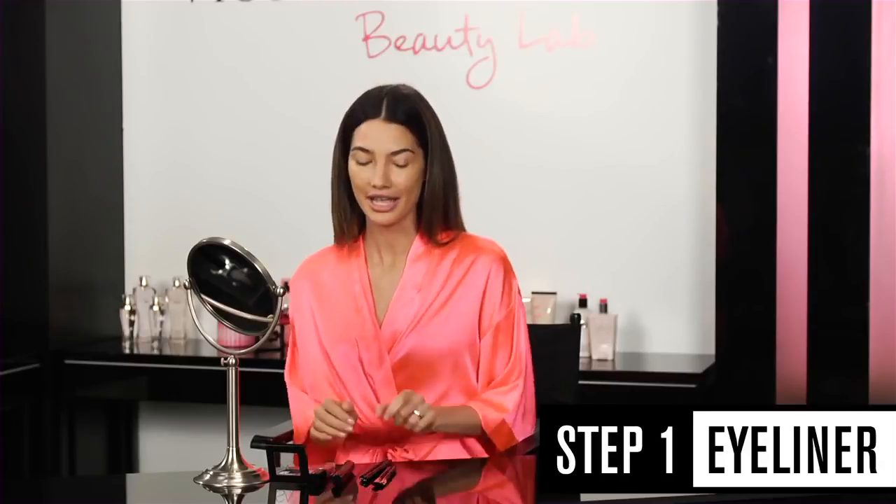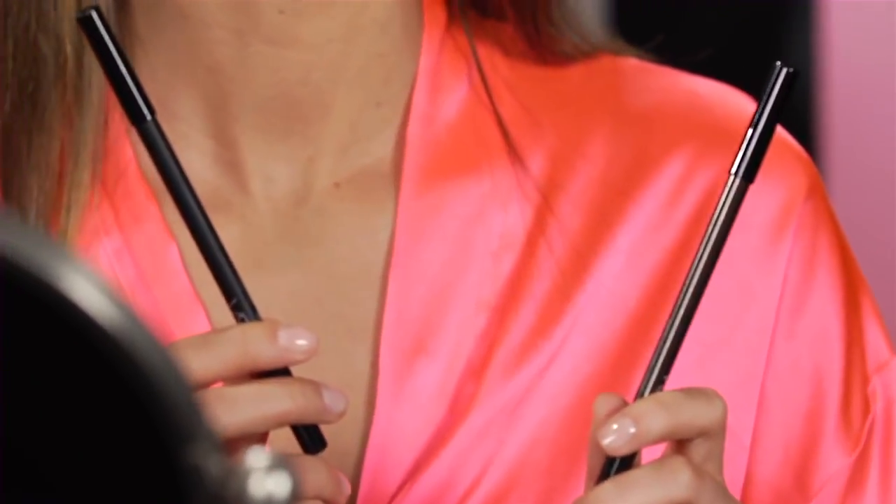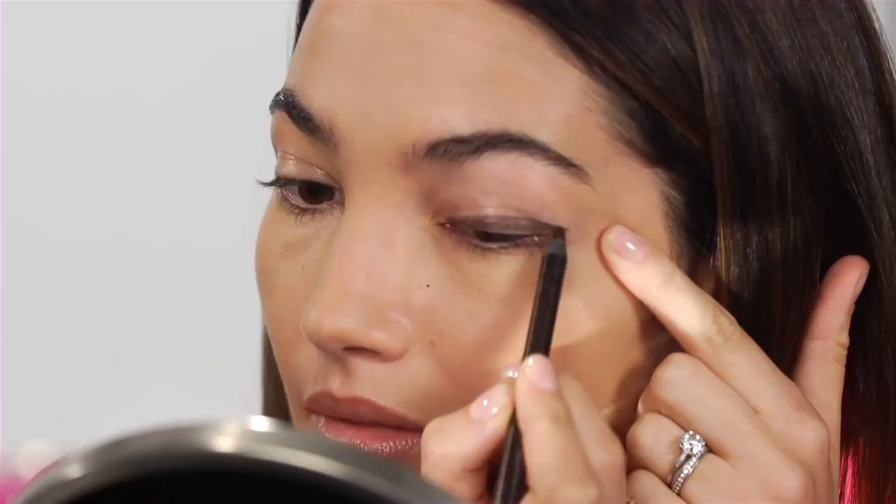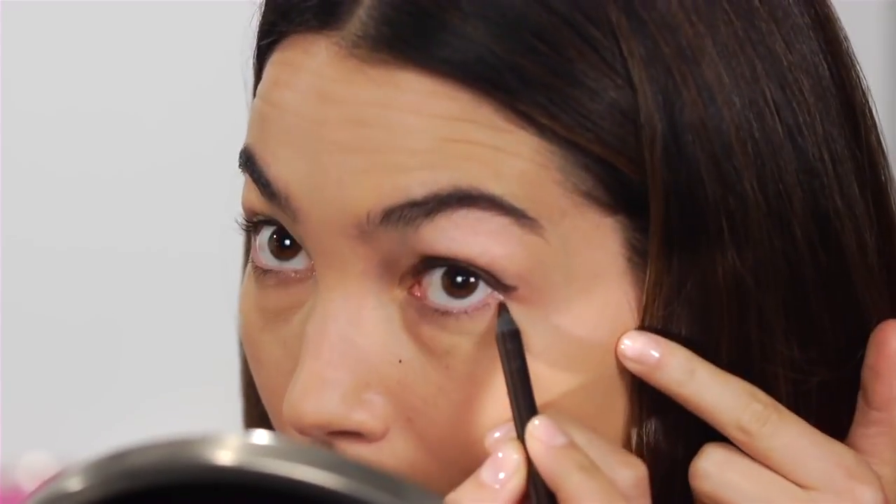The first step is eyeliner, and I have two colors here — brown and black — and I'm going to start with the brown. I'm just going to put it on my eyelid and then smudge it in with my finger, or you can use a brush. A little on the top and a little on the lower corner of your eye, and you just smudge it in.